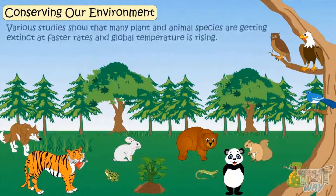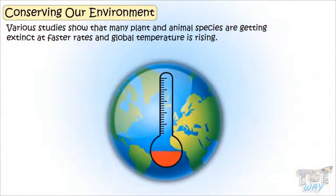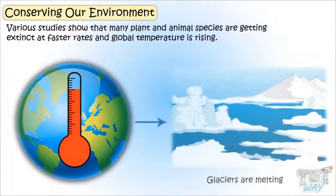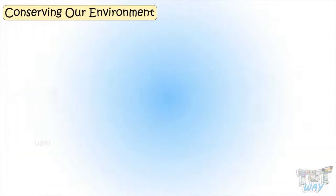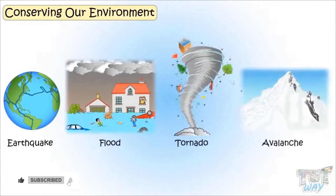Various studies show that many plant and animal species are getting extinct at faster rates. Global temperature is rising, glaciers are melting, and extreme climatic events like earthquakes, floods, tornadoes, and avalanches are increasing day by day.